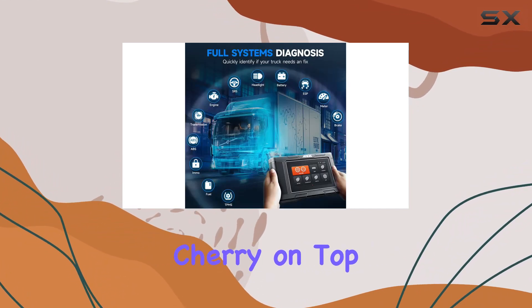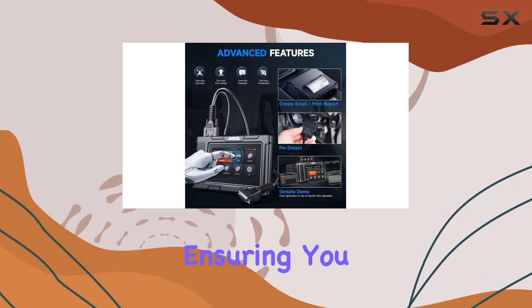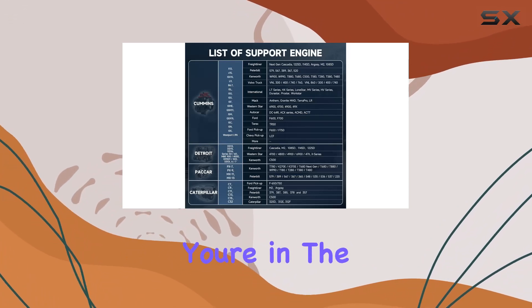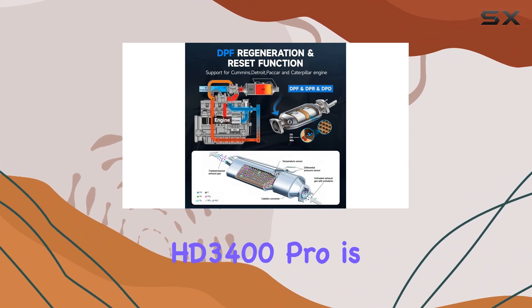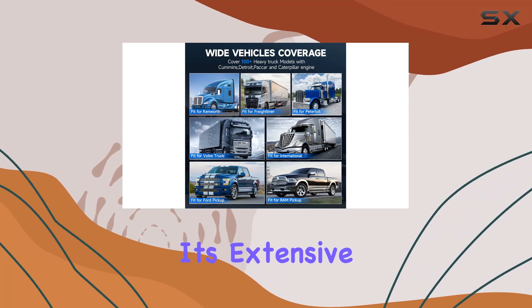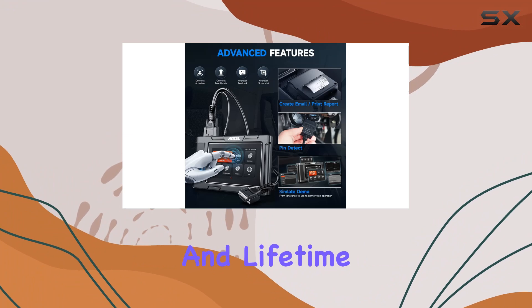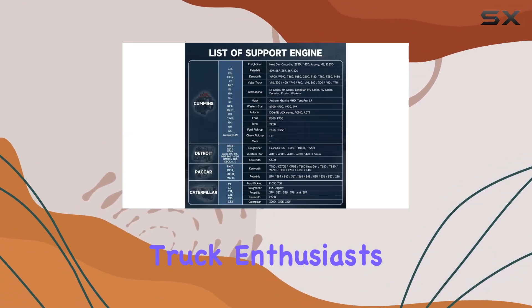And here's the cherry on top: lifetime free updates via Wi-Fi keep your scanner up to date, ensuring you always have the latest features and improvements at your fingertips. In conclusion, if you're in the market for a heavy-duty truck scanner that goes above and beyond, the Ancel HD 3400 Pro is worth serious consideration. Its extensive coverage, specialized engine support, full DPF capabilities, and lifetime free updates make it a valuable tool for professional mechanics and truck enthusiasts alike.